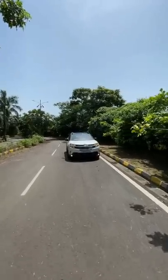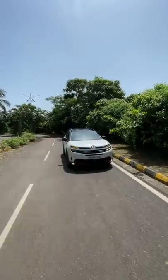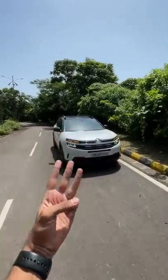Hi guys and welcome to another YouTube Shorts. This is the Citroen C5 Aircross. There are two variants on offer: the Feel and the Shine. I done a vlog on the Feel variant. This is the Shine variant which gets three additional features.